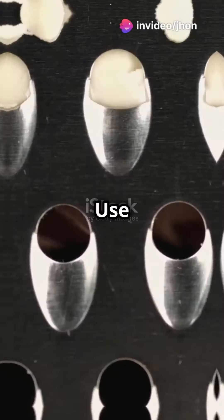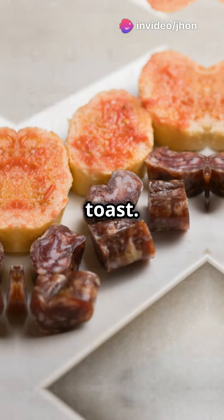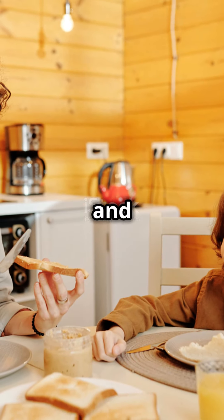Hack number four. Hate cold butter that won't spread? Use a cheese grater. Shave off small bits and watch it melt instantly on your toast. Breakfast just got easier and tastier.